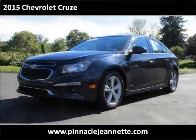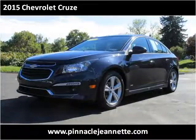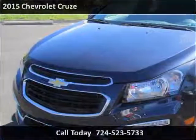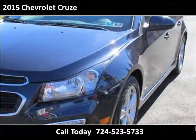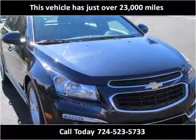This 2015 Chevrolet Cruze is available from Pinnacle Auto Sales. This vehicle has just over 23,000 miles.